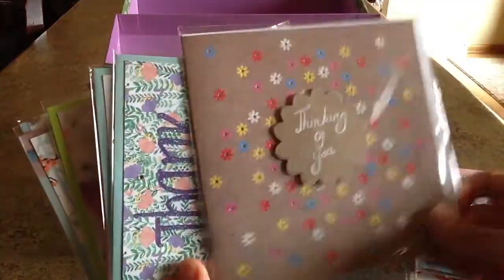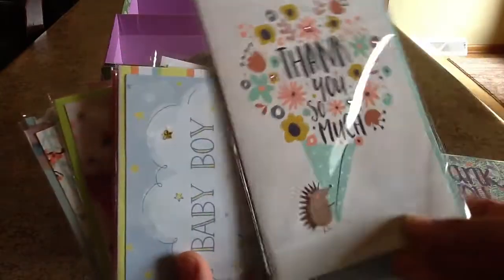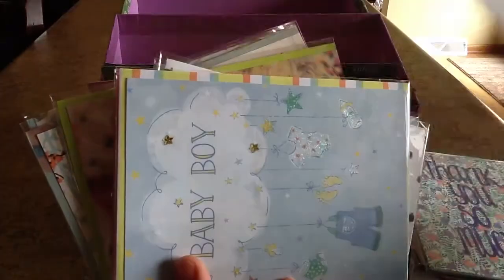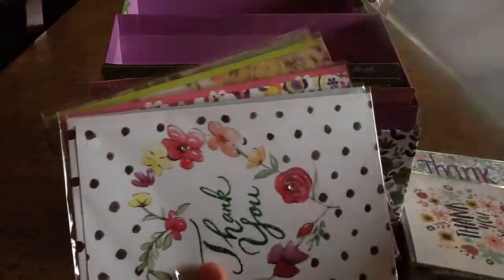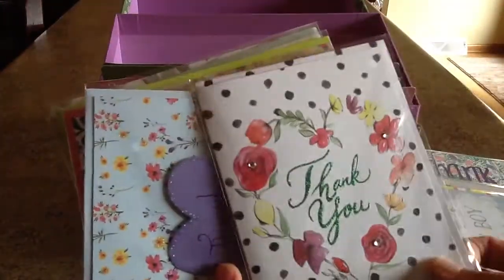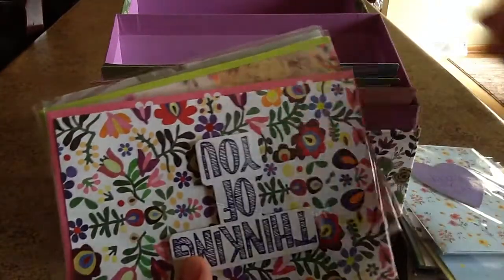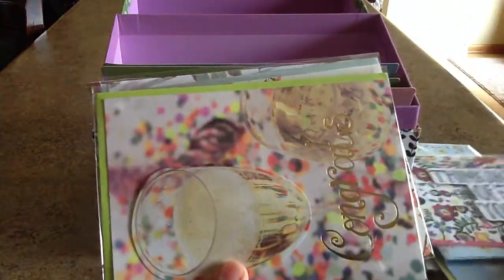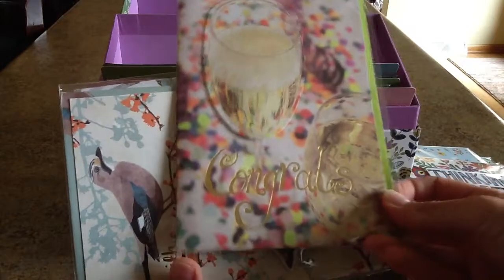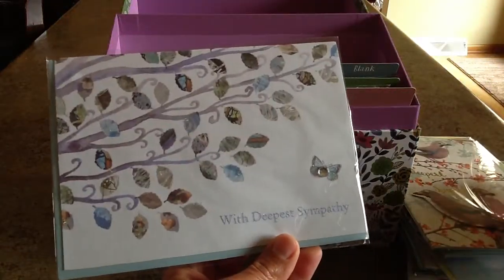Thinking of you. Thank you so much, with a little hedgehog on the bottom. Here's the baby boy card. Thinking of you with a little pop-out feature. Congratulations card. And with deepest sympathy — two sympathy cards in this section.